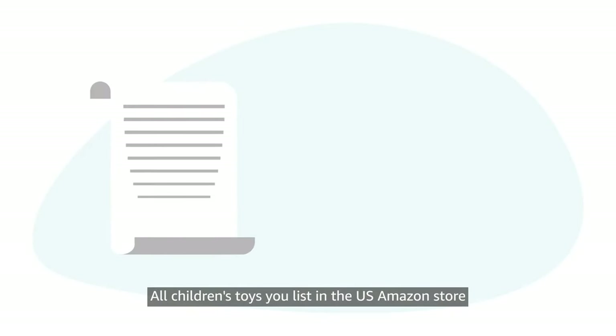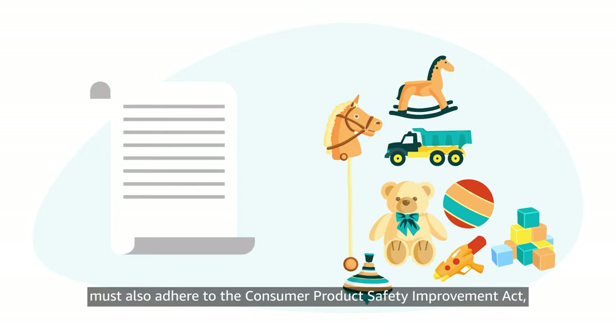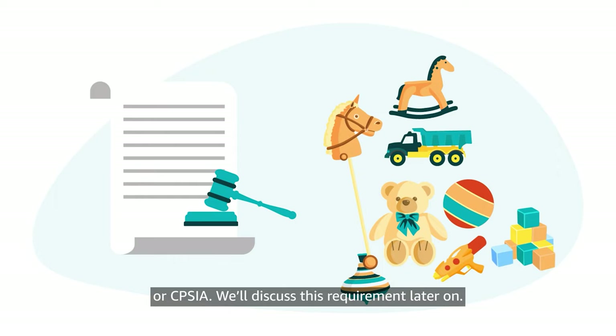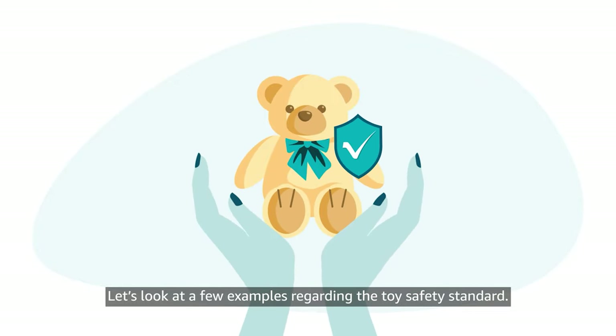All children's toys you list in the U.S. Amazon store must also adhere to the Consumer Product Safety Improvement Act, or CPSIA. We'll discuss this requirement later on. Let's look at a few examples regarding the Toy Safety Standard.